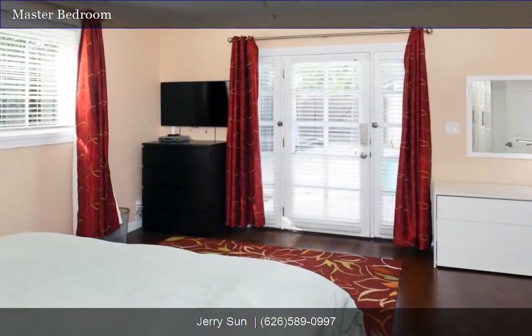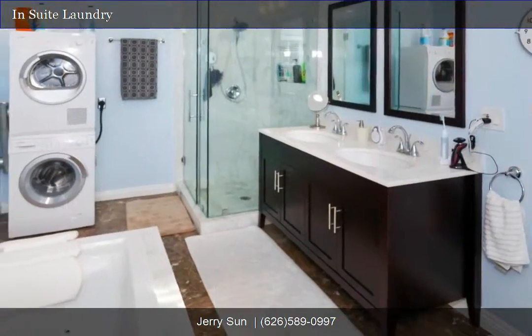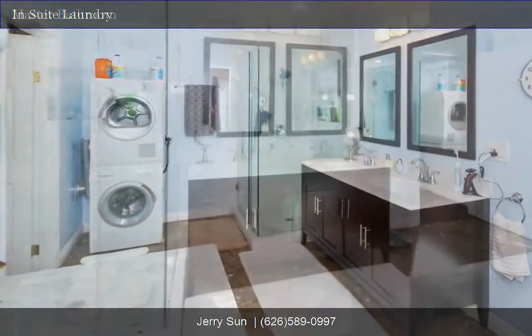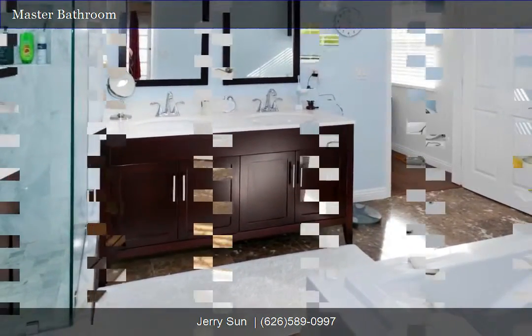Master bedroom. In-suite laundry area is included for your convenience. This home has many wonderful features that you don't want to miss out on. Master bathroom.